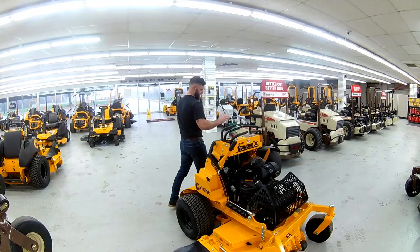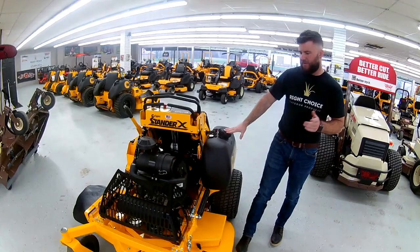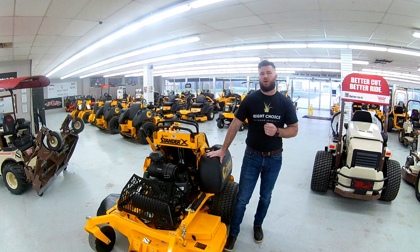Large fuel tank on this unit — I believe it's right at 6 gallons. This unit MSRPs for $9,920. We've got this unit at 23% off, which is going to put this one at $7,640.